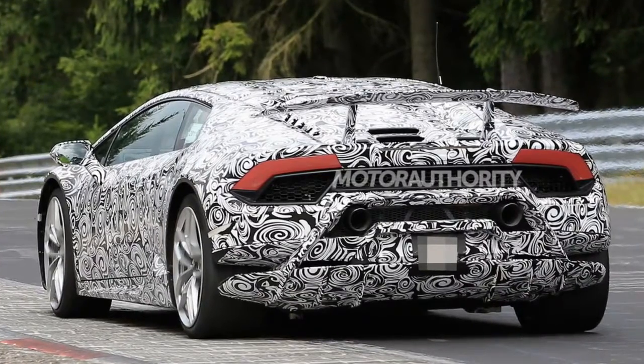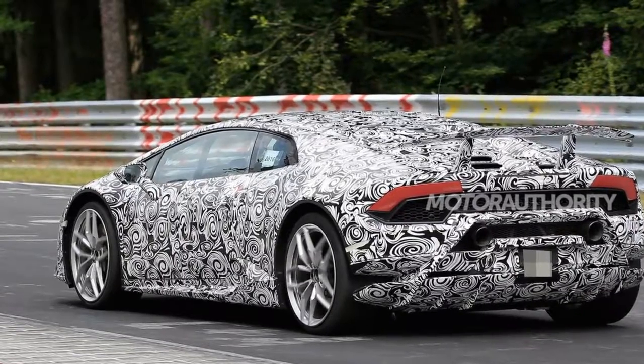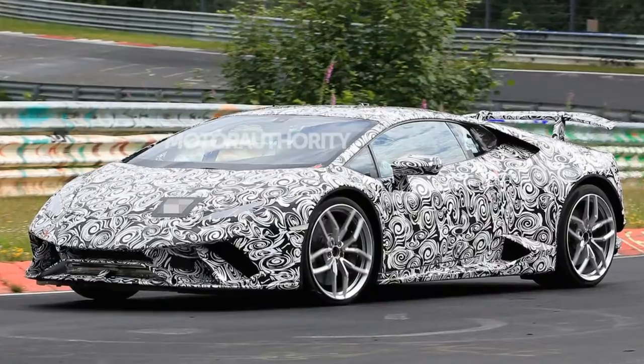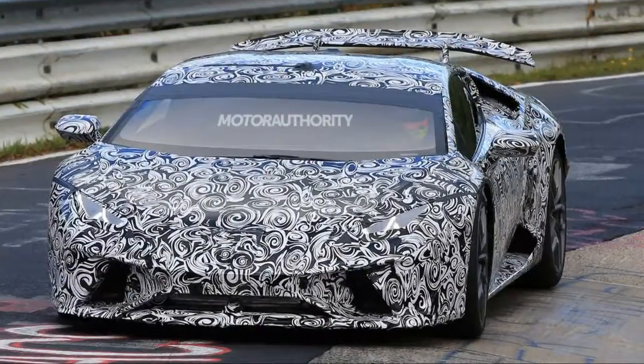Superleggera is Italian for Superlite, so any new Superleggera version of the Huracan will have to feature some weight-saving mods such as a stripped-out cabin and increased use of carbon fiber. However, tweaks to the suspension, steering, and transmission are all possible as well.